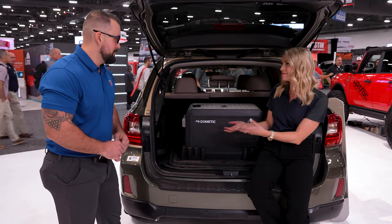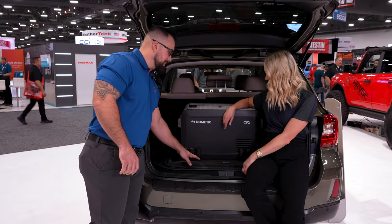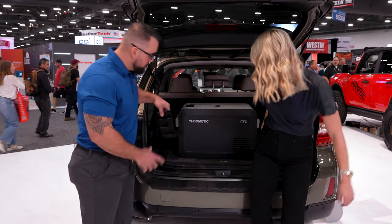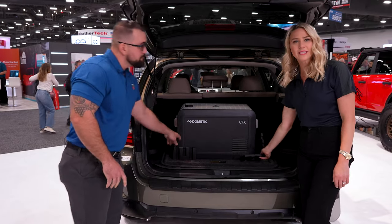We're not just talking about any kind of liner here — not at all. You're talking about a one-of-a-kind liner. It is a polypropylene top, a rubber bottom, and then you're also going to have hook-and-loop velcro blocks that you can do anything with to secure your cargo, essentially. How cool is that?